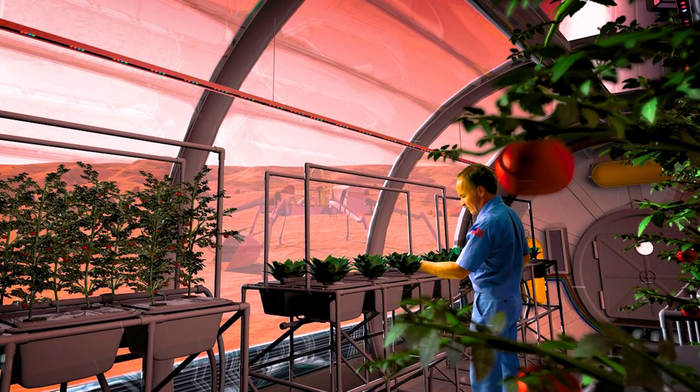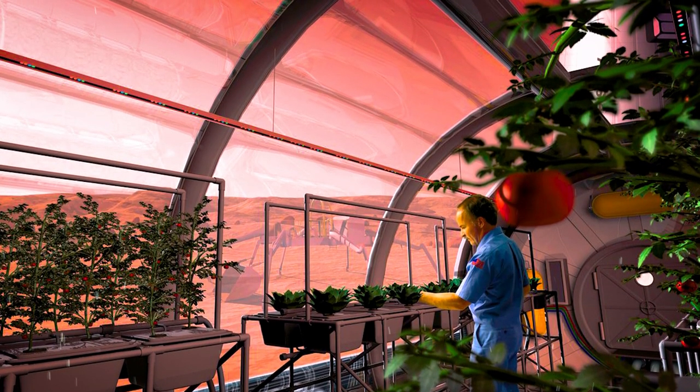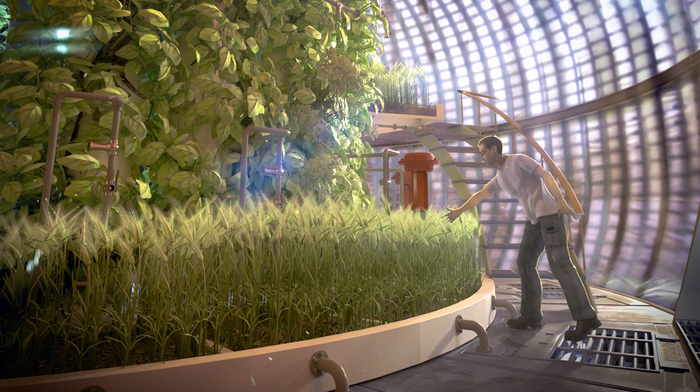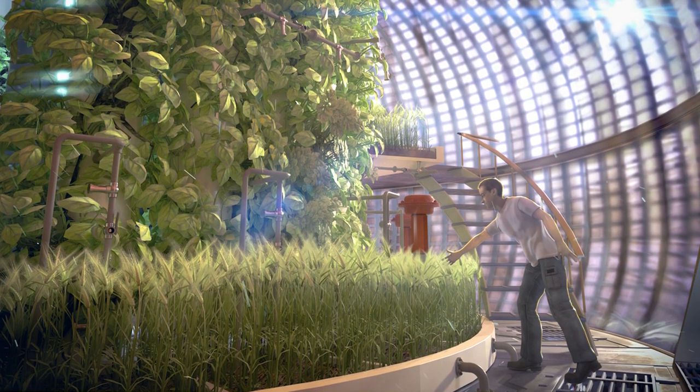Soon Mars will have its own green oasis, with crops like rye, radishes, tomatoes, beans, carrots, and potatoes flourishing. And the astronauts' waste becomes a valuable resource, recycled as fertilizer for the budding Martian garden.